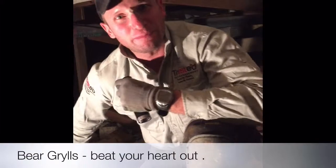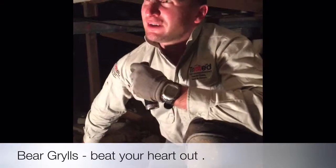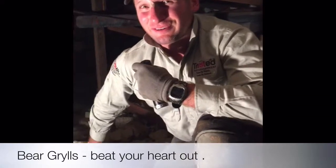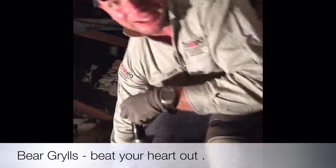G'day, Wesley here from Trusted Pest Management. We are under the subfloor of a rather large — you could say commercial — building, but it's actually a chapel. So, you know, thank God we're here anyway.